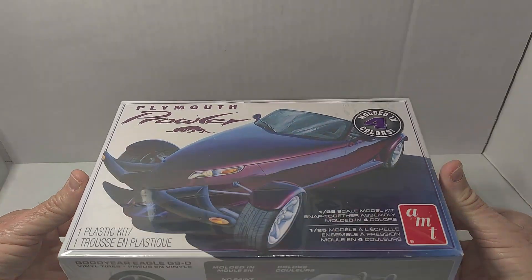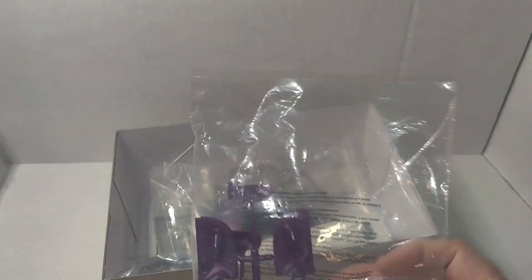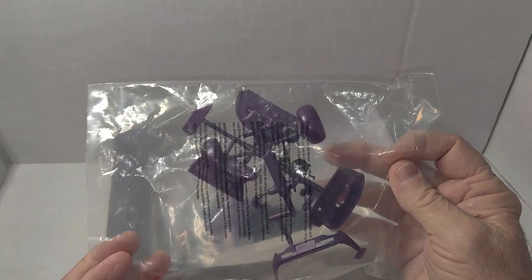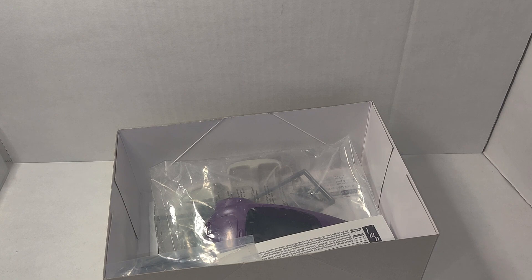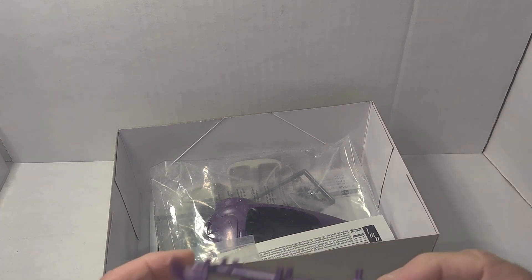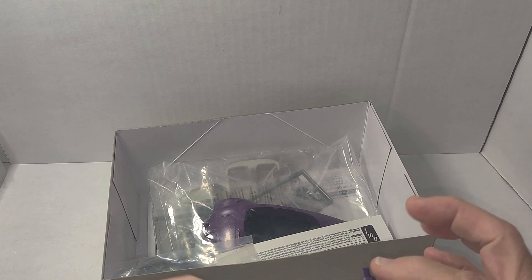It's molded in four colors, which is pretty cool. I've always liked the body on the Prowler — I know a lot of people don't like it. It was an interesting idea that Chrysler had, more of a novelty car than a serious vehicle, but I guess it sold pretty well. Typical AMT, there's some flash, but that's not a big deal.